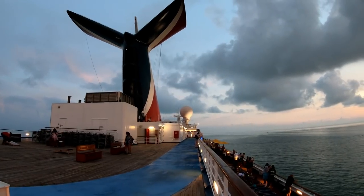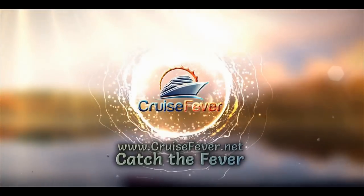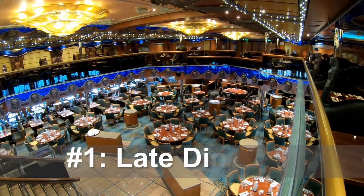Going on a Carnival cruise? Check out our top 10 Carnival cruise tips. It's John with Cruise Fever here. Let's dive right into tip number one.